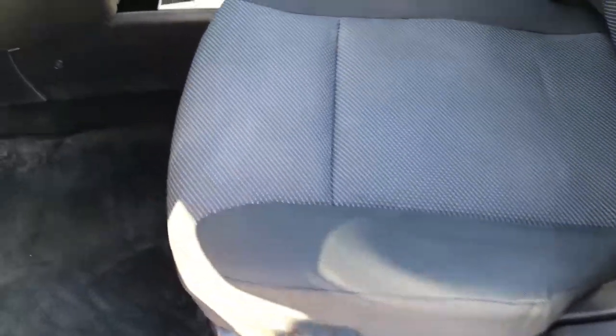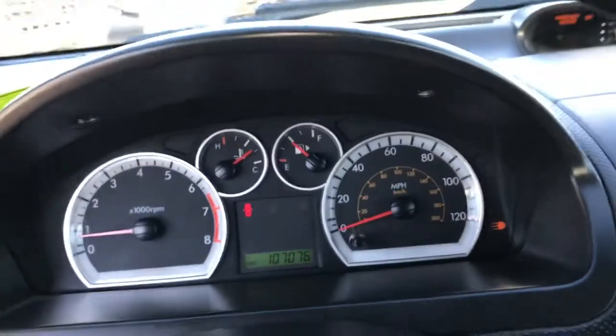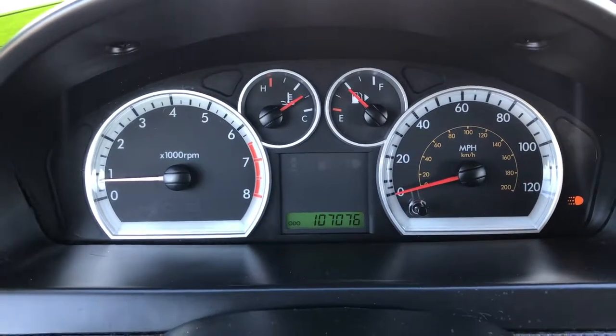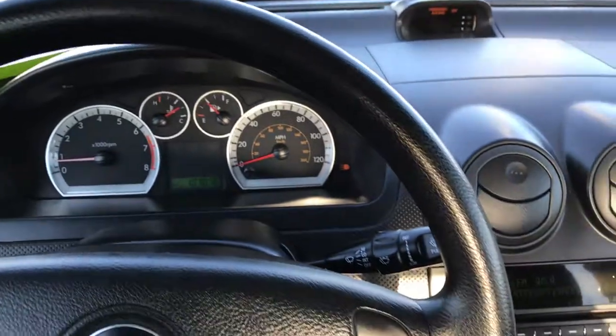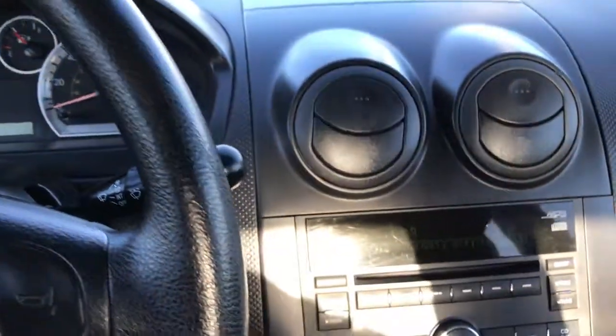Inside, the LT package gives you the grey cloth interior. There are no rips, there are no tears in the seats — they are in really nice condition. We have factory floor mats throughout. As you can see this car has 107,076 miles. The steering wheel is in really nice condition with no major wear on it.